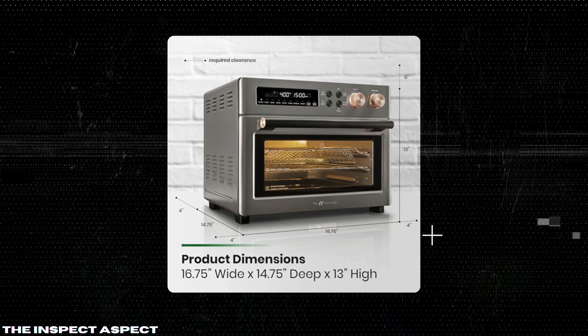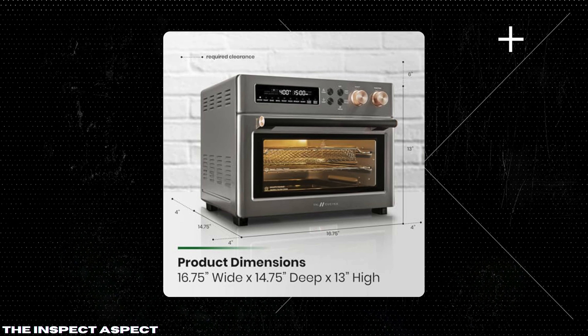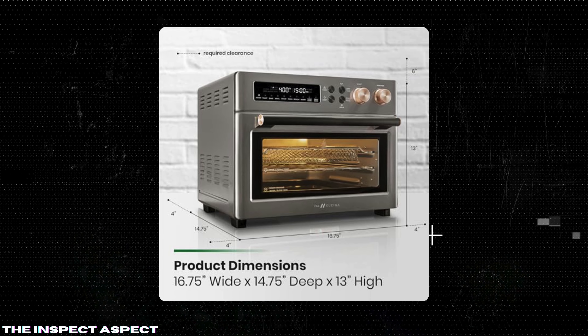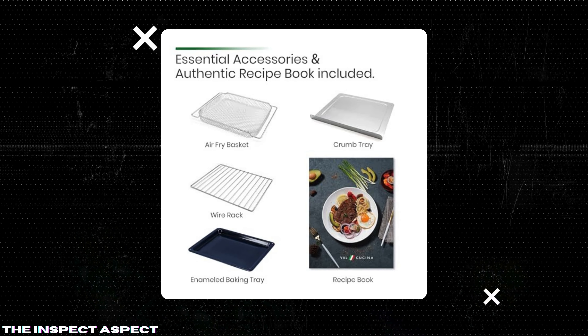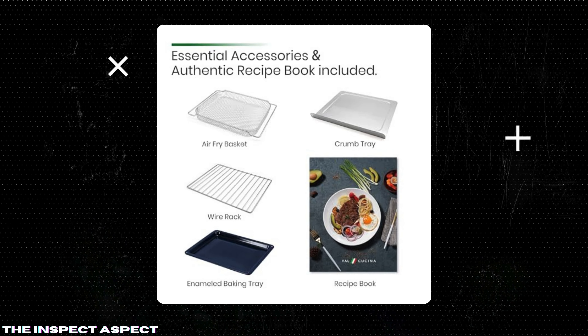This 10-in-1 combo claims to do it all — air fry, toast, bake, broil, and more. But does it live up to the hype? Let's break it down in our signature format: pros, cons, and the final verdict on the Inspect Aspect Scale.